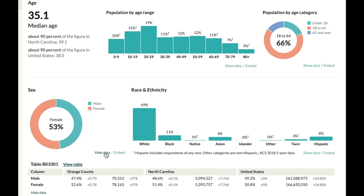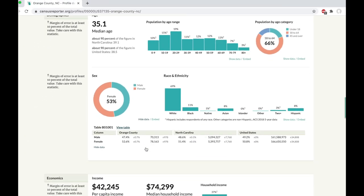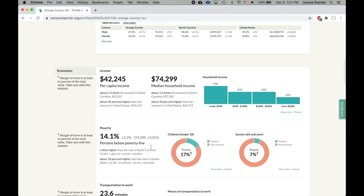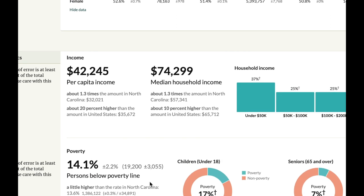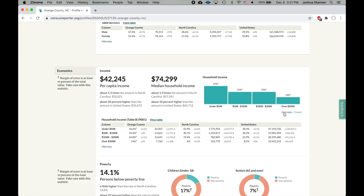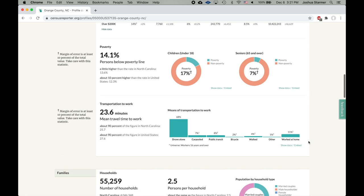By clicking on Show Data, we can then see that that percentage is high relative to the state and the country. Scrolling down even further, we see that the median household income is $74,299, and this is larger than the average for the entire state. If we want to, we can break this into smaller units, or we can just scroll down and see more summary statistics for Orange County.